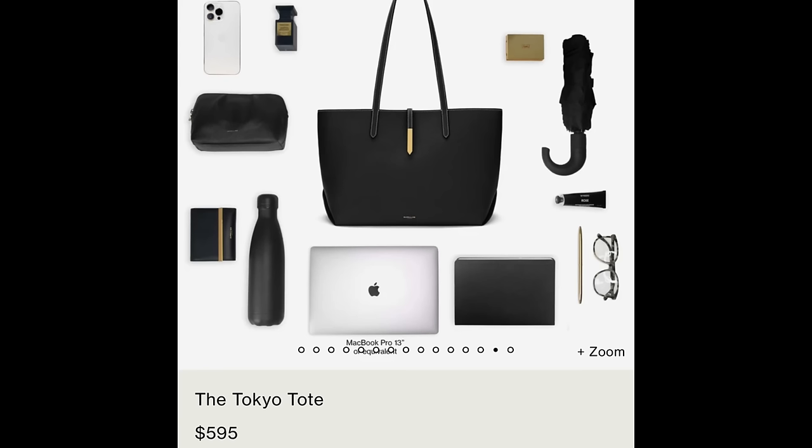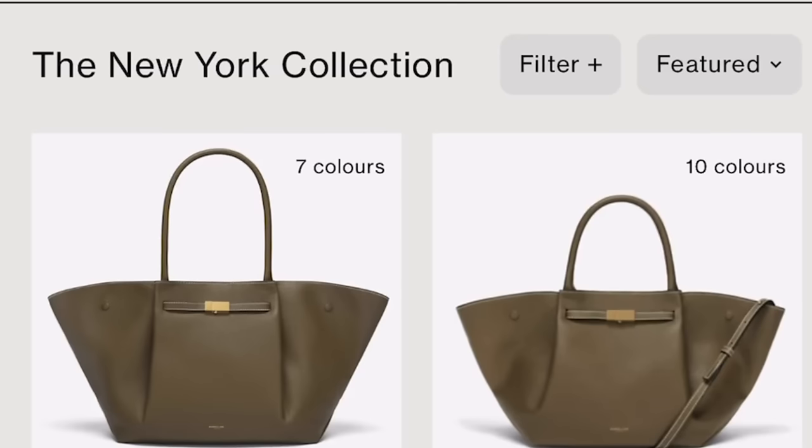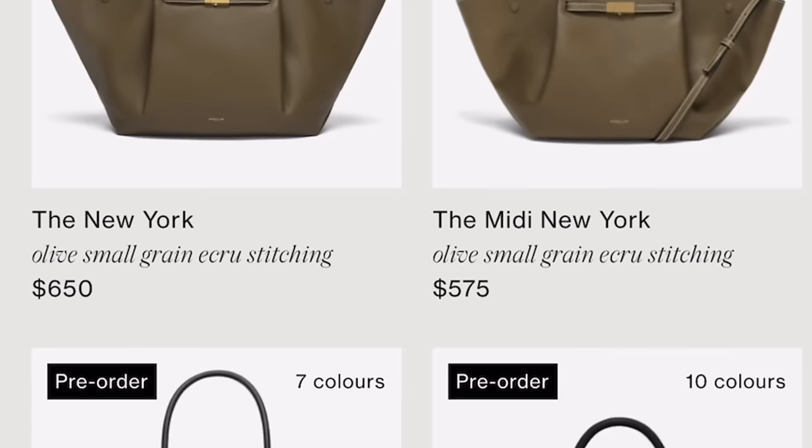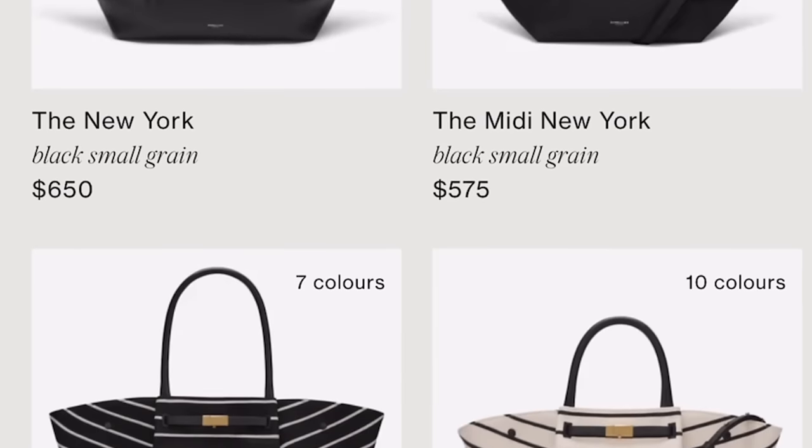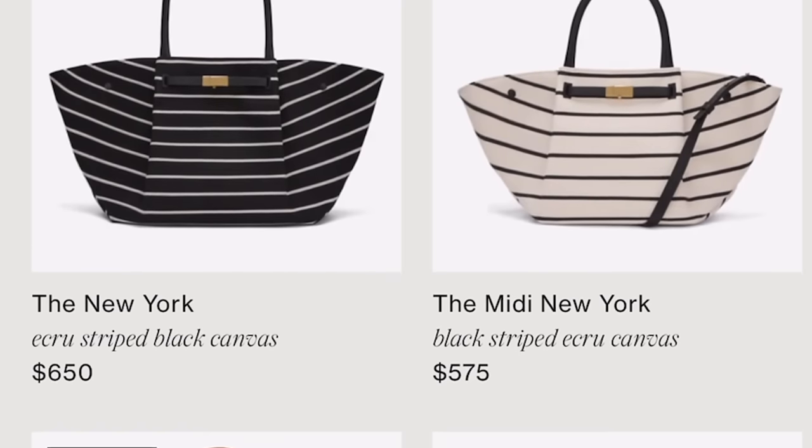And these are all under $600 — it's amazing. Look how much fits inside. Moving on — this is the New York collection. You guys know I am a New Yorker and I am smitten. I'm obsessed with this New York collection.